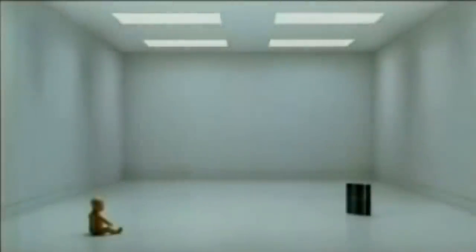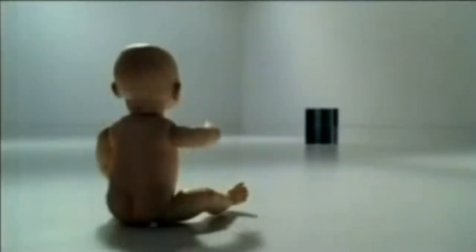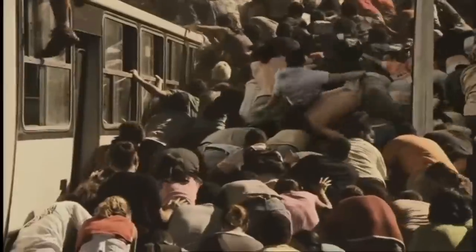As the noughties rolled on, and with the PlayStation 3 having been on sale since November 2006 internationally, or March 2007 for us in Europe, the story goes that Sony found themselves with some surplus PAL region PlayStation 2 hardware, and were looking for somewhere to shove it without digging a huge pit in the desert.